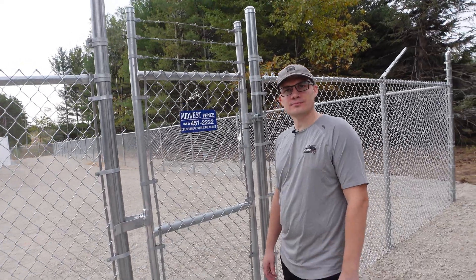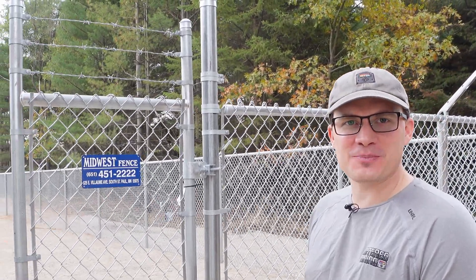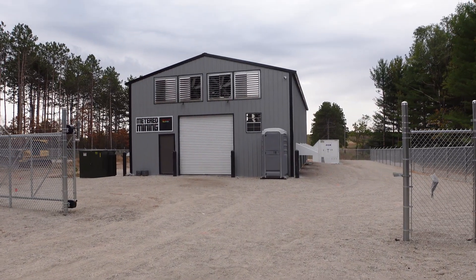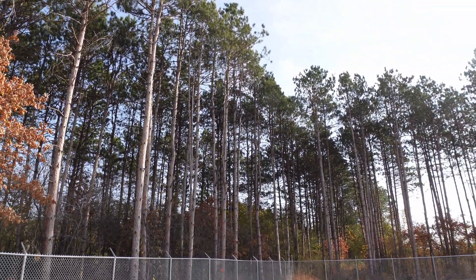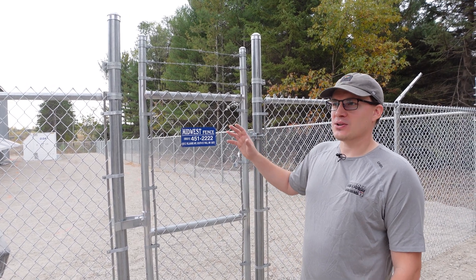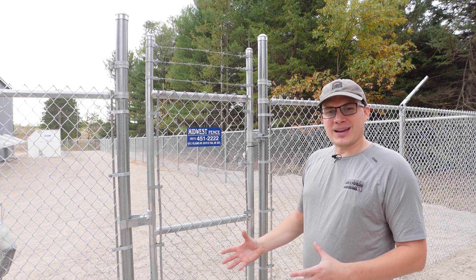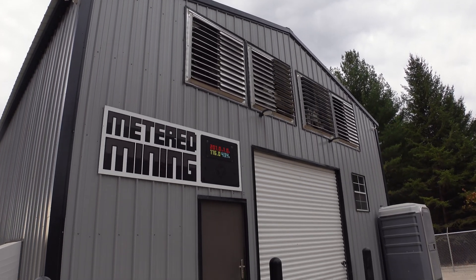You guys take security pretty seriously, especially with this fence. From an insurance premium standpoint, this is a requirement for a lot of data centers — it keeps our premium low. People are entrusting us with high-value equipment. We have a six-foot-high security fence with three-strand barbed wire around the entire property coming this week. Beyond that, we have motion sensors, alarm systems, and cameras throughout the entire facility. The police department is only two minutes down the road and the fire department is four minutes away. We invested quite a bit to make sure both I and our customers can sleep at night.